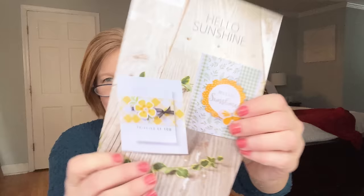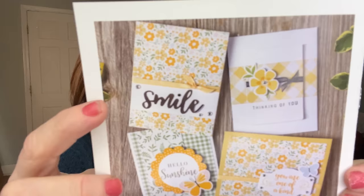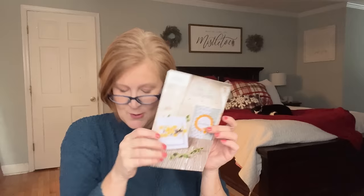The next kit is called 'Hello Sunshine' — really pretty for spring, with yellow and green colors. One card has a 3D flower effect using those foam pieces. The cards say: 'Smile,' 'Happy,' 'Thinking of You,' 'You Are One of a Kind,' 'Hello Sunshine.' The papers and cutouts are really pretty. This would also be a fun kit to do with a girlfriend for a crafty night with a charcuterie board — girl dinner and crafting!